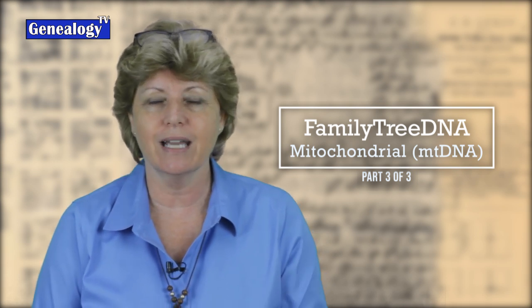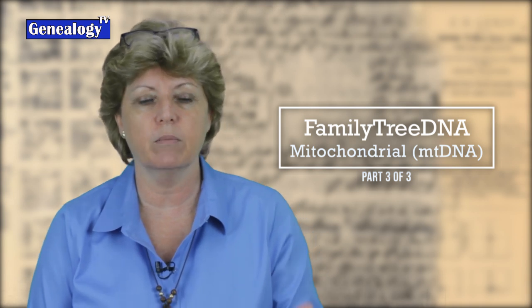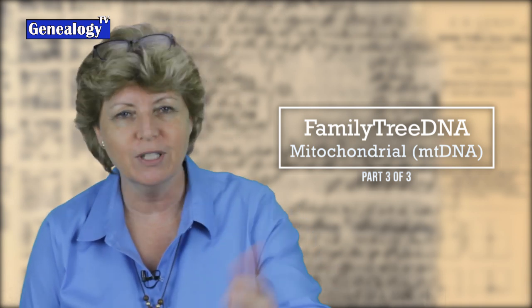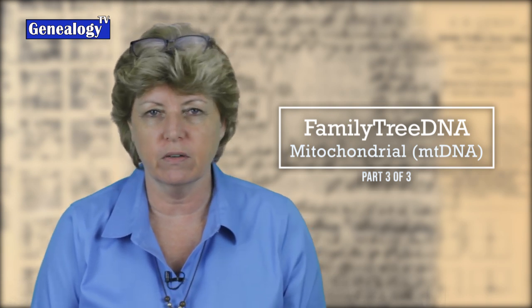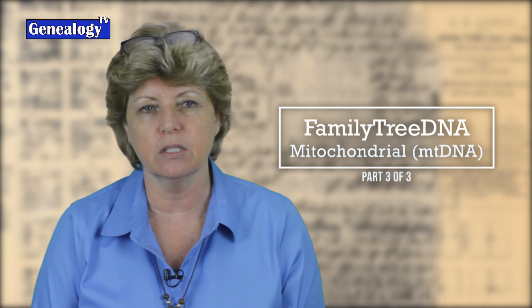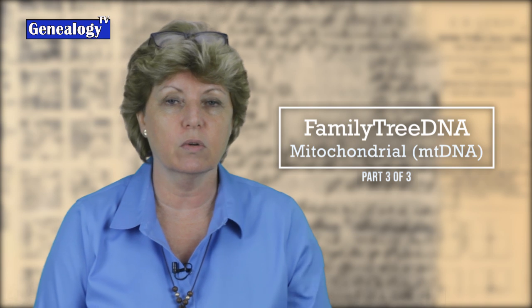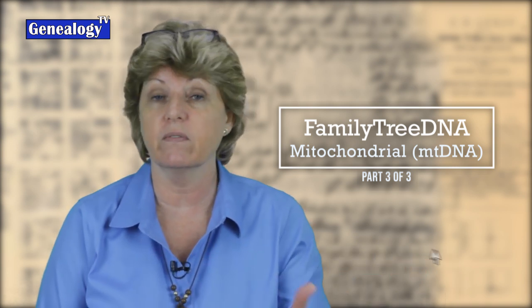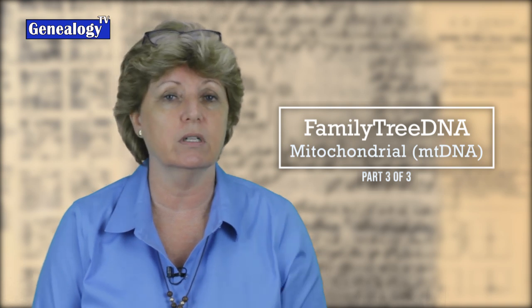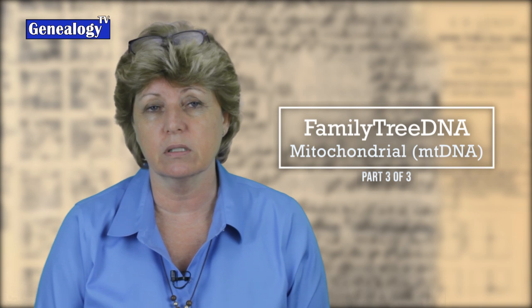I'd like to point out that the entire series is not sponsored by Family Tree DNA, but is provided by me to help you have a better understanding of what tools are out there for your genealogy. If you are interested in signing up with any of the Family Tree DNA products or tests, I have put a link in the show notes below. That is an affiliate link, and I would totally appreciate it if you would use that link if you decide Family Tree DNA is something for you.